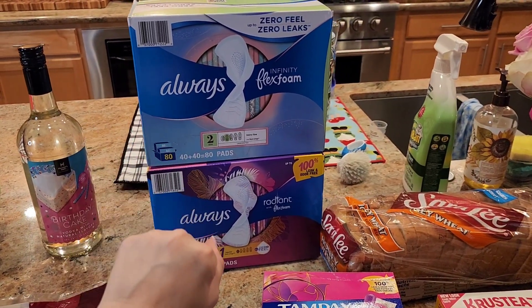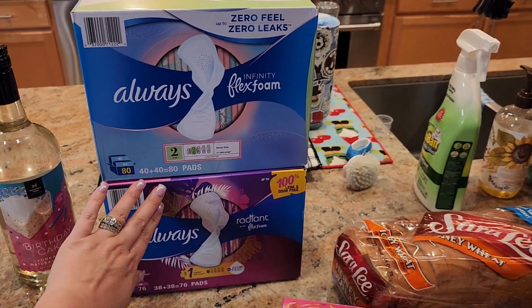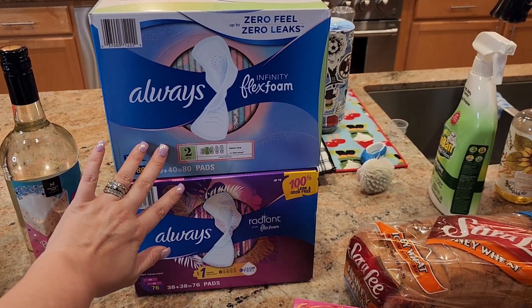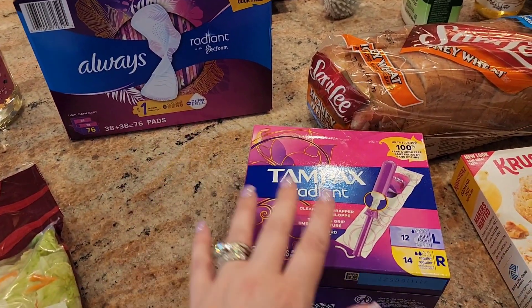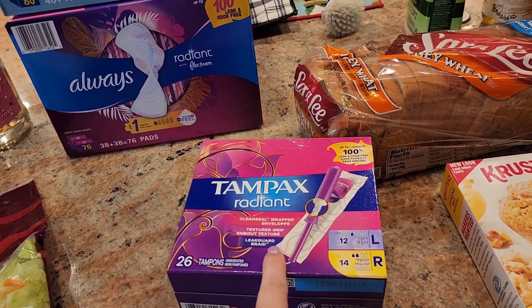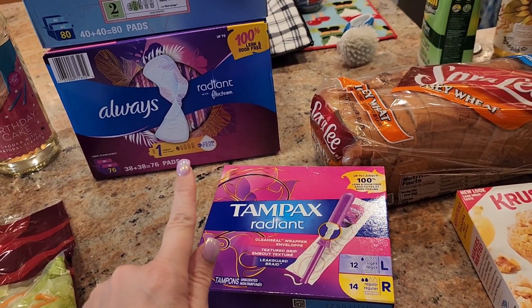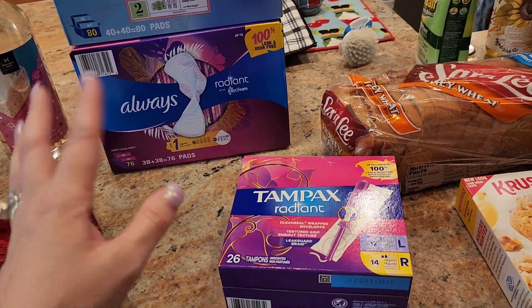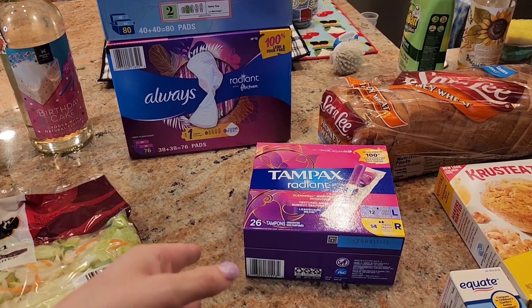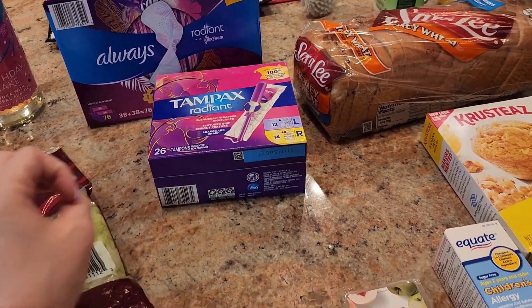We needed to stock up on some feminine care products. These two are from Sam's Club — they had a deal, buy two and get two dollars off each package, so that's exactly why I got two. At Sam's Club they don't have the packs that I like. I only like light and regular, and the ones there are either regular, super, or super and regular mixed together, which I don't prefer. So that's why I just waited to get that at Walmart.